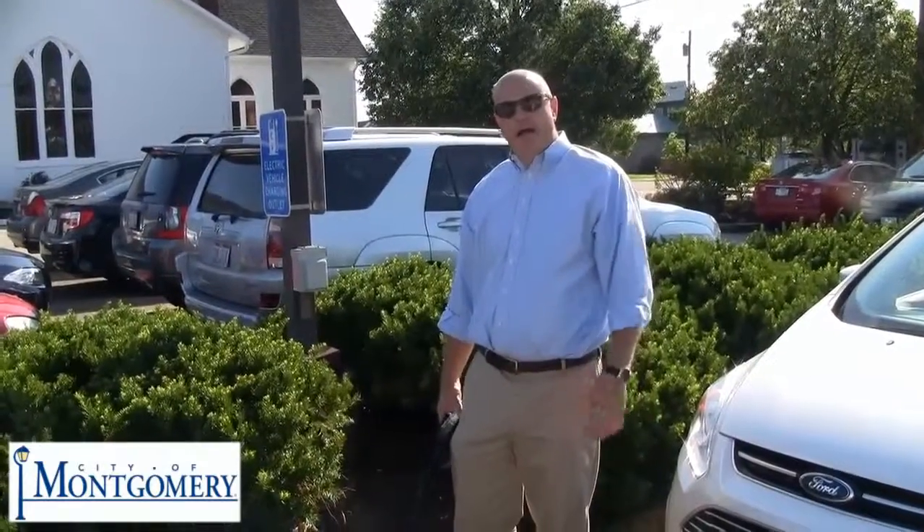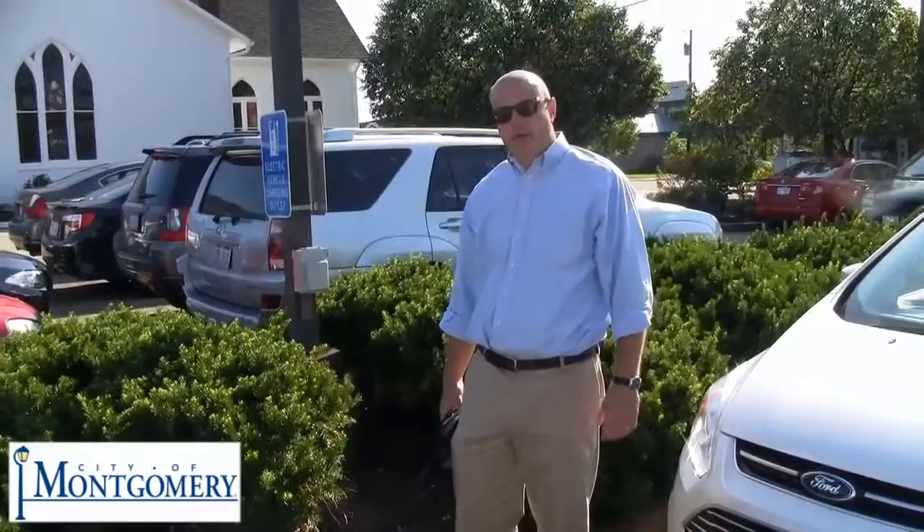Hi, welcome to the City of Montgomery. We've recently enhanced our business district by installing two charging outlets so you can top off your electric car. I'm Mike Happel, a volunteer with the City of Montgomery, and I drive a plug-in hybrid.